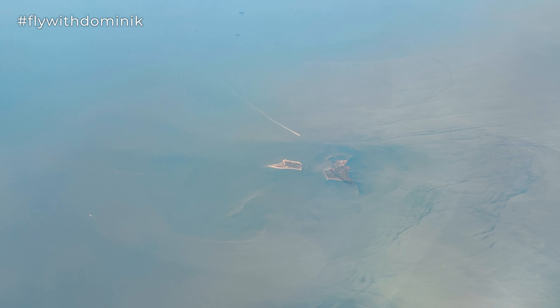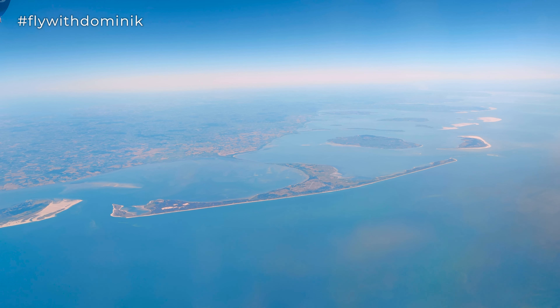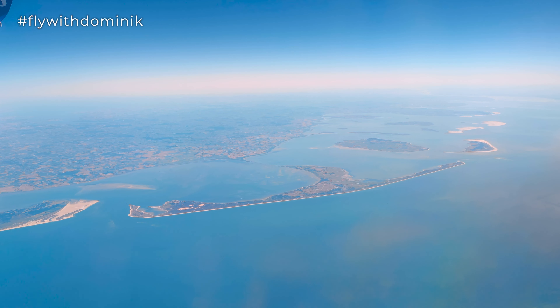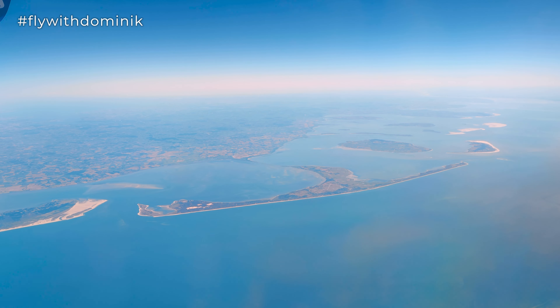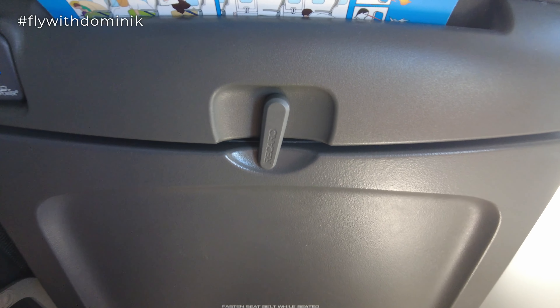Ladies and gentlemen, the first officer speaking. We have reached our cruising altitude of 37,000 feet, around 11,300 meters this morning, and are cruising up towards Oslo Gardermoen Airport, past Cologne in Germany a few minutes ago, then towards the west parts of Denmark, following the Danish west coast up towards the southern parts of Norway, and then up towards Oslo Gardermoen Airport.